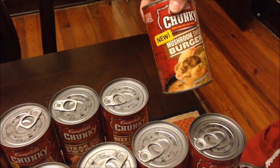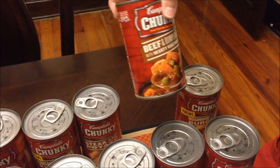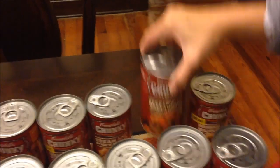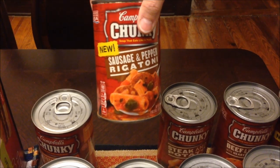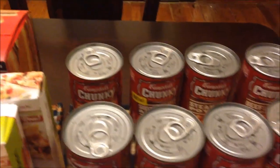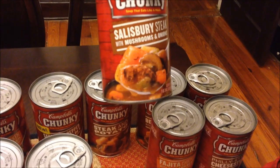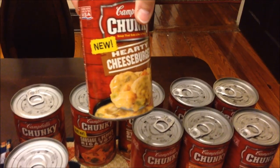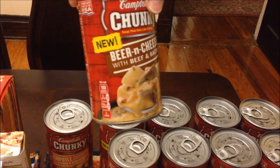This is mushroom Swiss burger, beef and dumplings — and you'll notice not all are new. Steak and potato, sausage and pepper rigatoni, chipotle chicken, corn chowder, Philly style cheesesteak, fajita chicken with rice and beans, Salisbury steak with mushrooms and onions, hearty cheeseburger, beer and cheese with beef and bacon — that should be very interesting.